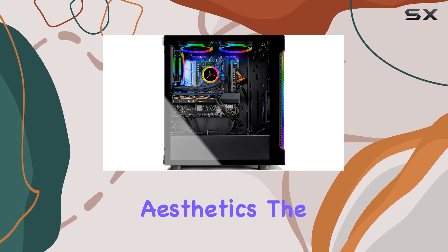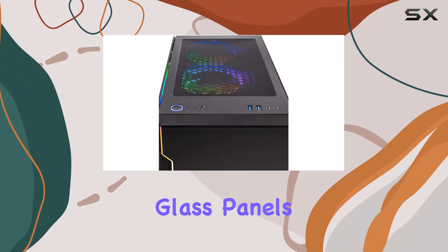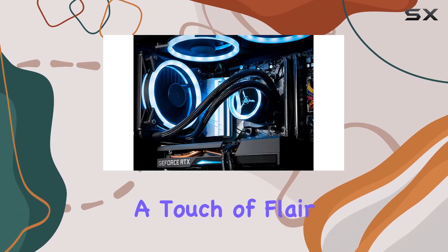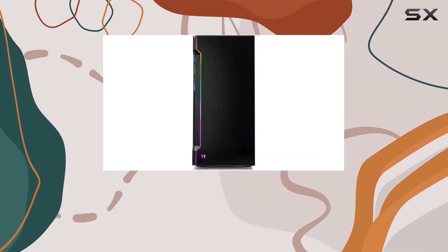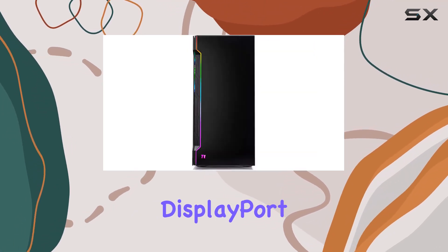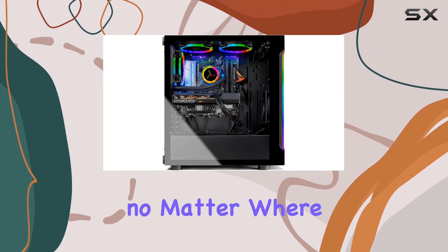And let's not forget about aesthetics. The SkyTek Shadow Gaming Case features tempered glass panels and three vibrant RGB fans, adding a touch of flair to your setup. Connectivity options abound, with USB ports galore, HDMI, DisplayPort, and 802.11ac Wi-Fi ensuring you stay connected no matter where you game.